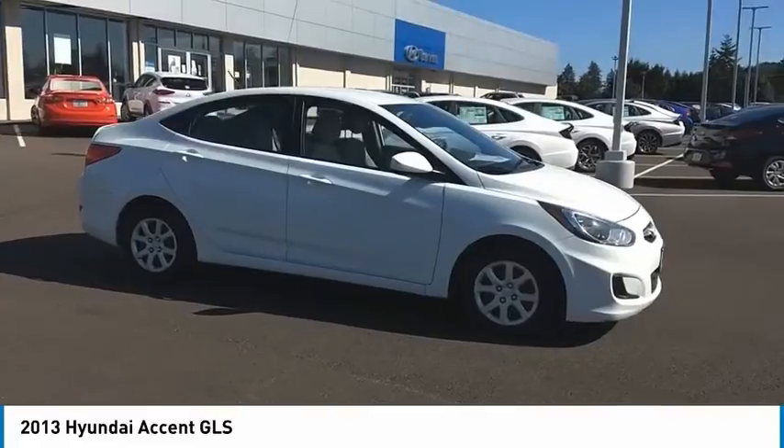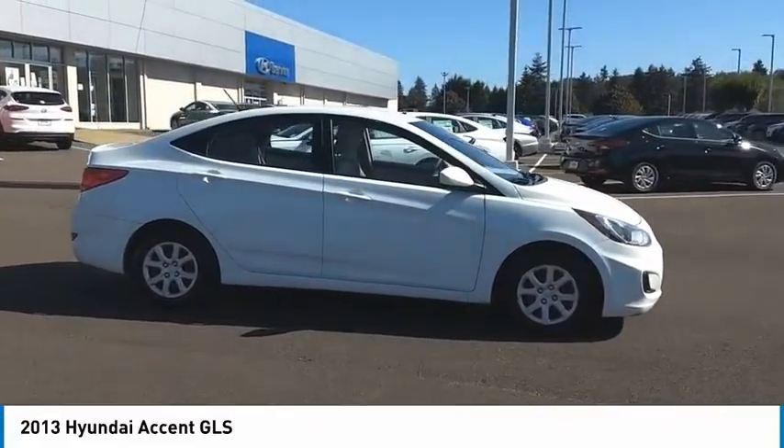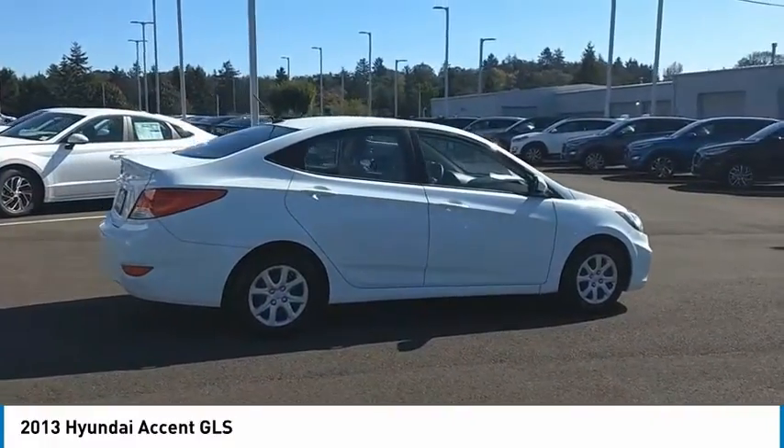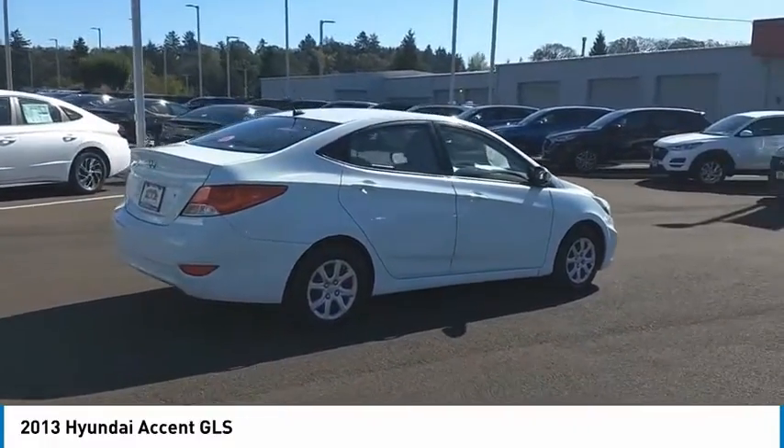Take a ride in the 2013 Accent. Designed to keep you moving and leave boredom behind, the Hyundai Accent is affordable, fuel-efficient, and safe. A winning combination.